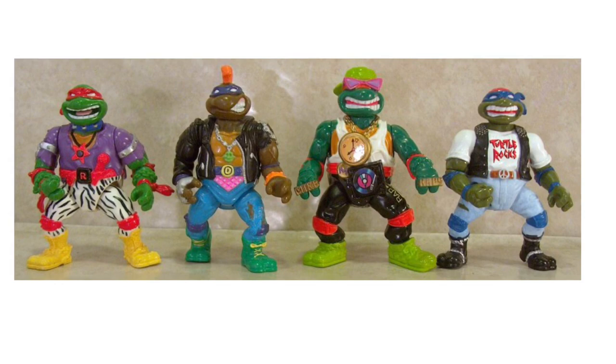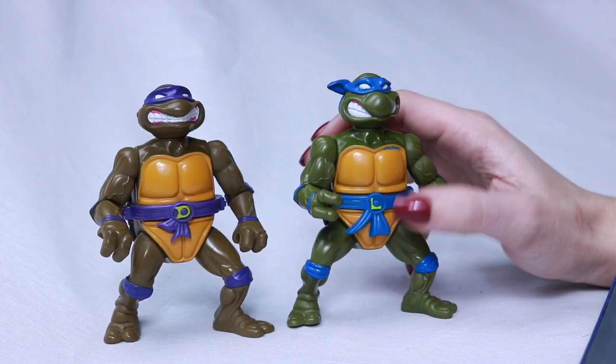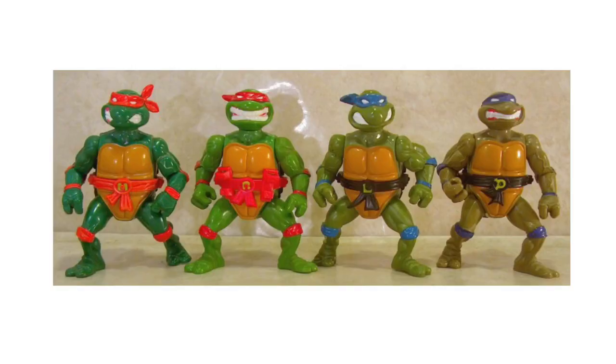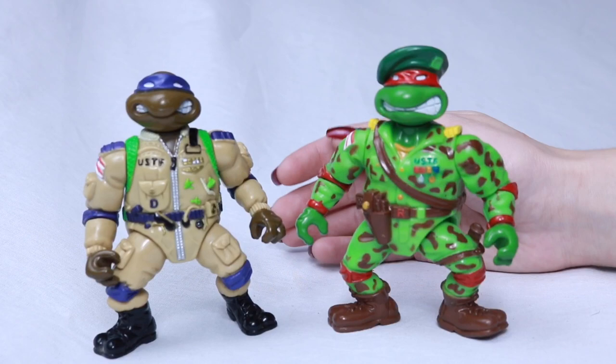There were also Rock and Rolling Turtles — Rappin' Mike, Punk or Don, Classic Rock or Leo, and Heavy Metal Raph — but the guy I got these from didn't have any of those. Next are the Storage Shell Turtles. In a previous line there was a Donatello storage shell figure, and in 1991 they made a whole line of them — put anything you want in there. But like as little boys, what did you put in there?